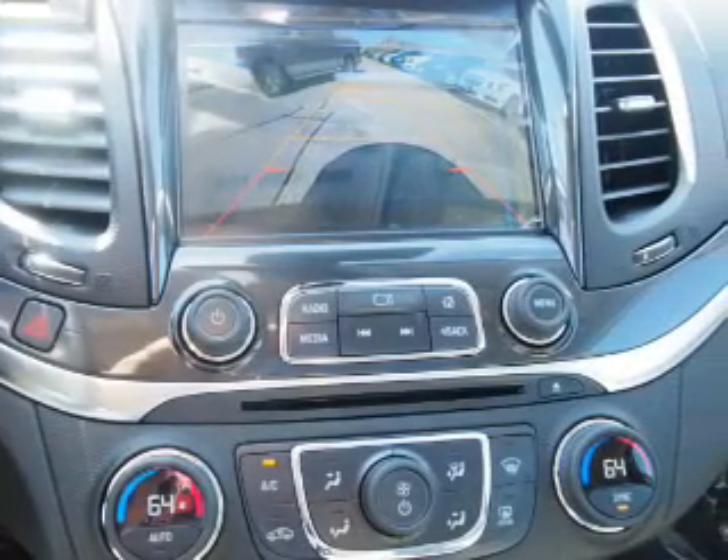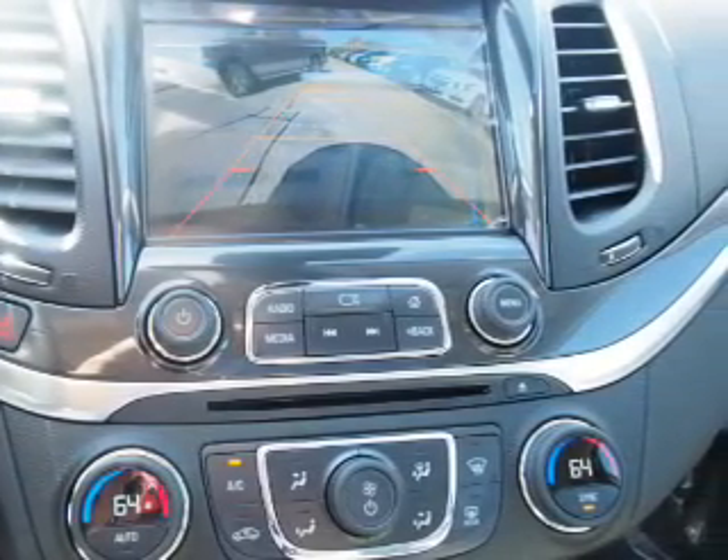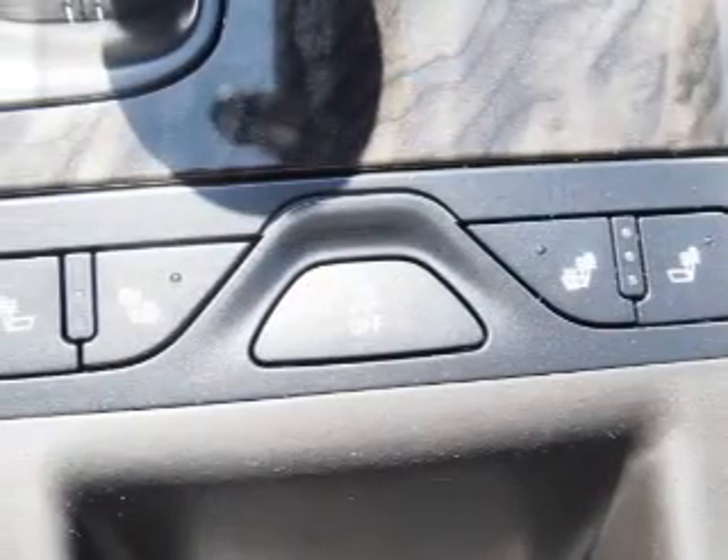Side impact door beams, child safety locks. Great quality at a great price. Call or click to contact us today.